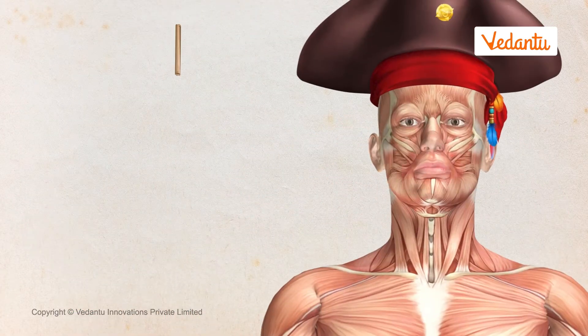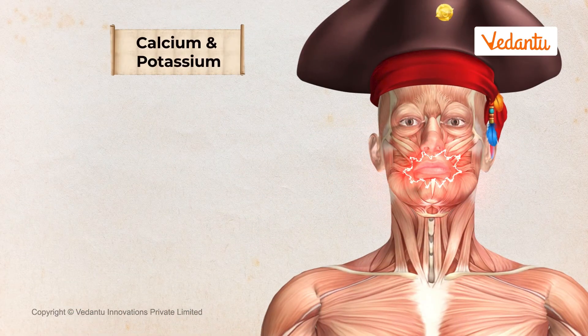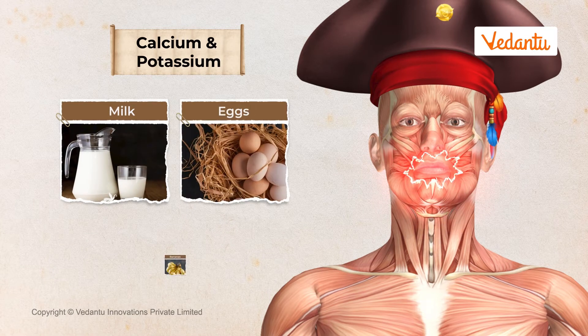Minerals like calcium and potassium are important for our bones and teeth. Not having enough of them can weaken your bones and make your teeth decay. A good diet of milk, eggs, and bananas will get you enough calcium and potassium.